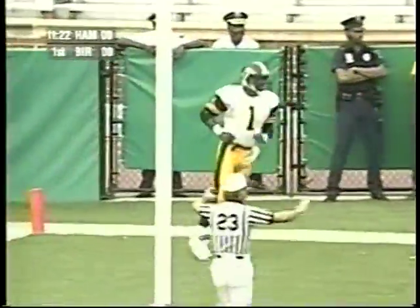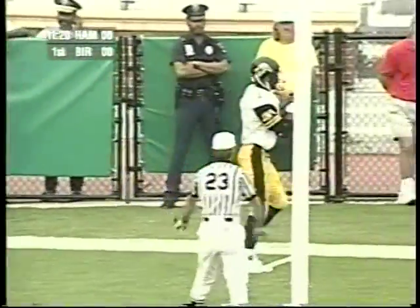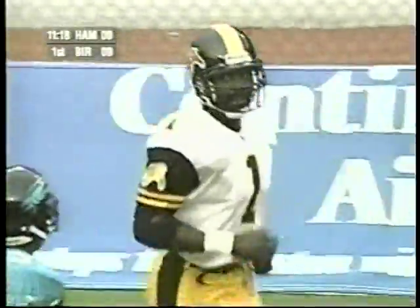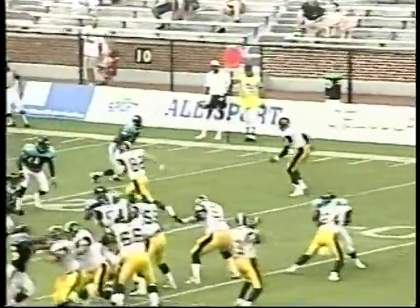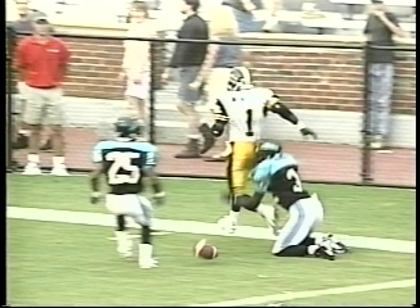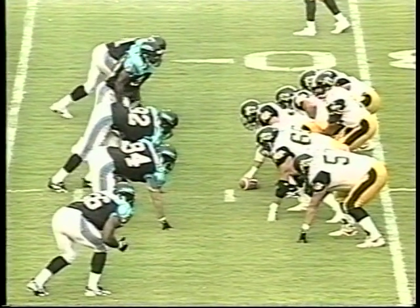On first down, three receivers to the near side. Kaville with the pump fake, looking for Winfield in the end zone, and it's broken up by Fernando Thomas. Earl Winfield is looking to move up another notch on the CFL's all-time touchdown list — very nearly had one there. He already has 12 catches for 227 yards in 1995, but that ball just bounced right off his chest. Fernando Thomas stayed on the hip and stayed with him the whole way — that one was definitely one Winfield should have caught.